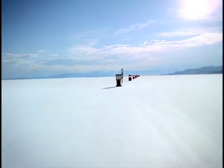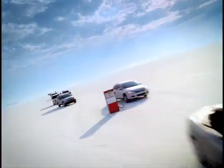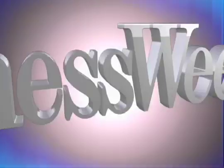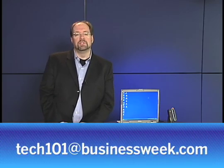Not surprisingly, the auto company known for its handling and reliability also has the best gas mileage — Honda, the most fuel-efficient auto company in America. Hello, I'm Eric Hesseldahl, senior technology writer at BusinessWeek.com, and this is Tech 101, our weekly video podcast where we answer your questions about technology. Send us your questions — the email address is tech101@businessweek.com — and we'll do our best to answer them in plain English.